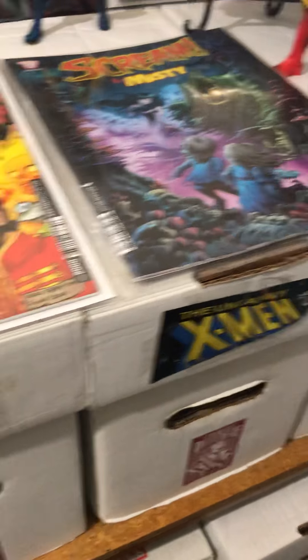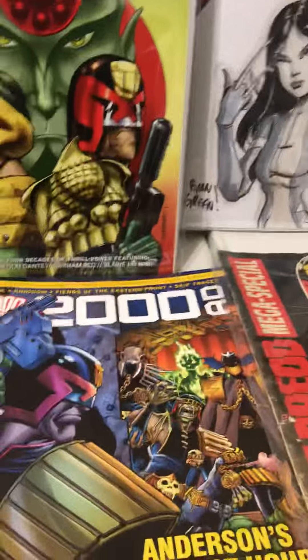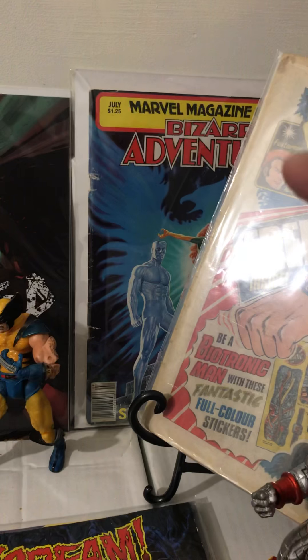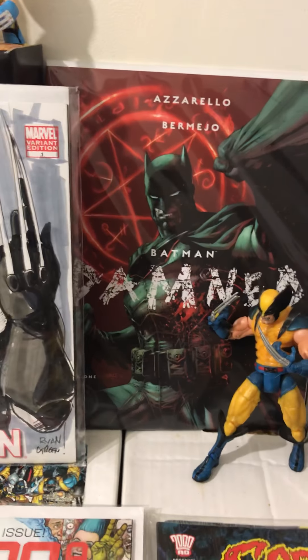Then we've got variants and my annuals. I've got a full run from number 84 onwards of Volume 1 of the Uncanny X-Men. Then we've got some of my favourite Judge Dredd covers. We've got Scream, a Halloween special, a Misty — it's a cool book, I got that today actually. We've got my Bizarre Adventures, it's a Jean Grey story.